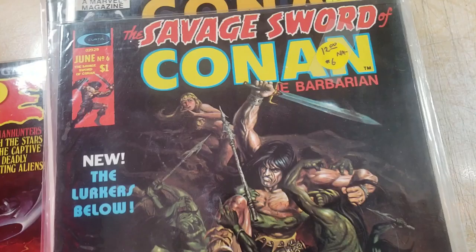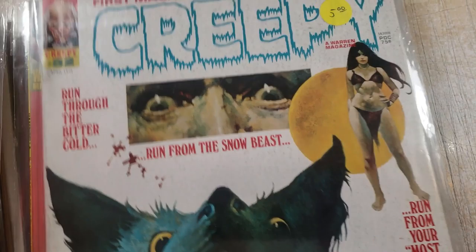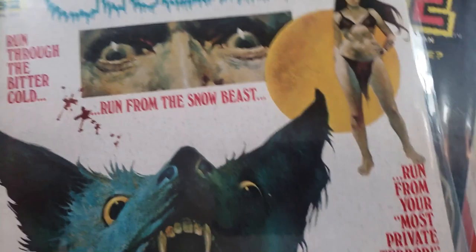So I grabbed some Savage Sword of Conan's, Eerie, Creepy, Zombie, Conan Saga, Savage Sword — there's even Tales of the Zombie, Creepy, and Vampirella. There's all kinds of stuff, but this is such a small portion of what I have.